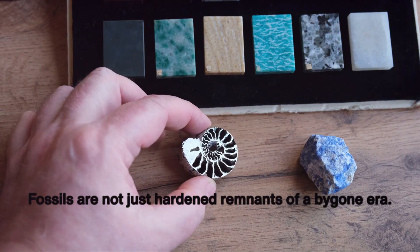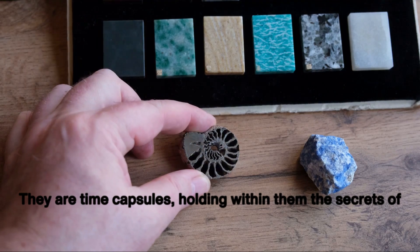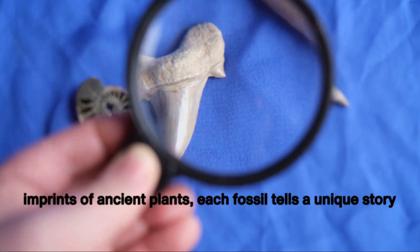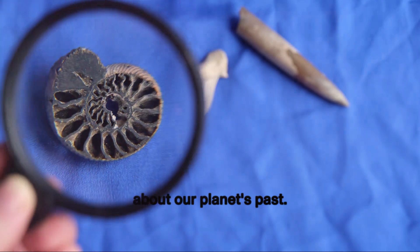Fossils are not just hardened remnants of a bygone era — they are time capsules, holding within them the secrets of life from millions of years ago. From the gigantic bones of dinosaurs to the delicate imprints of ancient plants, each fossil tells a unique story about our planet's past.